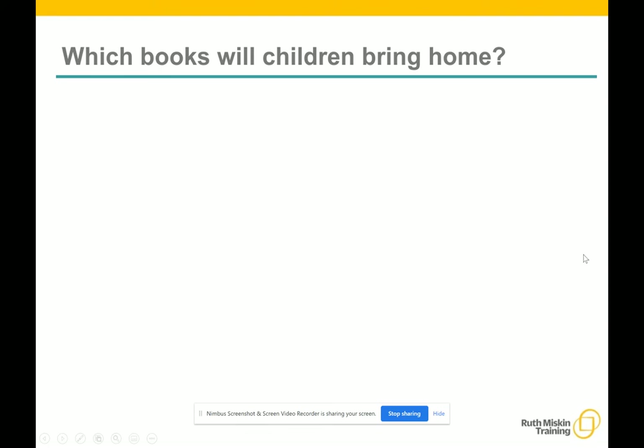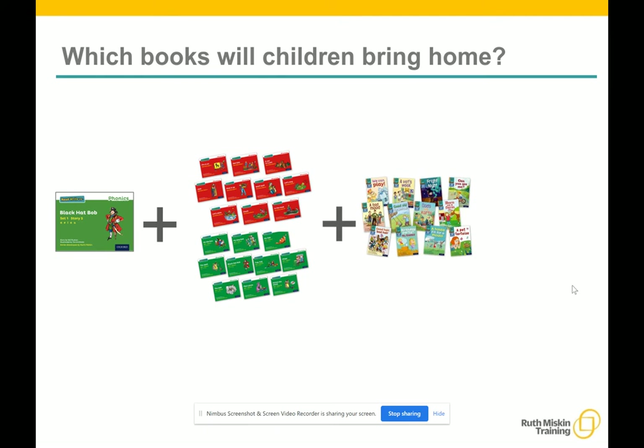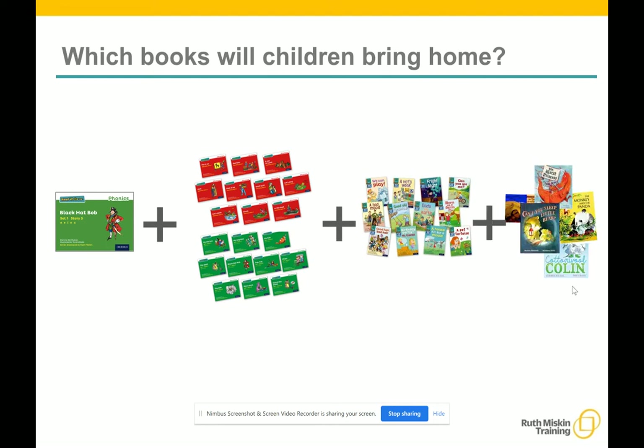In your child's book bag, they will bring home the storybook that they have read in class to practice reading what they have already read — and this is likely to be online with our Oxford Our School subscription. A previously read ReadWrite Inc. storybook for extra practice, also through the subscription. And a book bag book. We also ask that you share picture books with your child each day. You can read the story to them or they can retell the story by looking at the pictures. We don't expect them to read these stories by themselves, but to have the enjoyment of reading with a parent or guardian. We make sure that every book that goes into your child's book bag is a well-loved book, one they know already and want to read again and again.